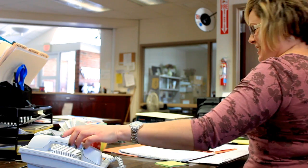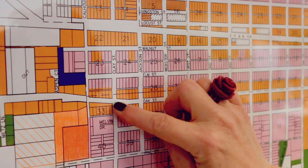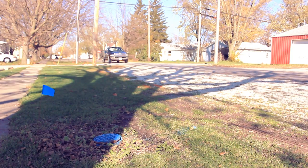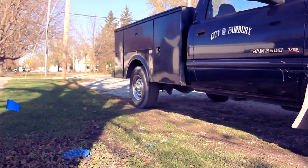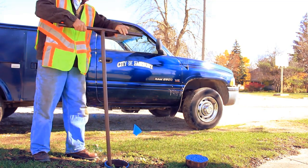Perhaps a water main breaks and immediate action is needed from the staff. Data acquired from the GIS can dramatically decrease their response time. Before arriving on site, workers can know the exact location of the water line and its shutoff valves. They could also have information about any prior work done to the water line and other details like water flow direction.